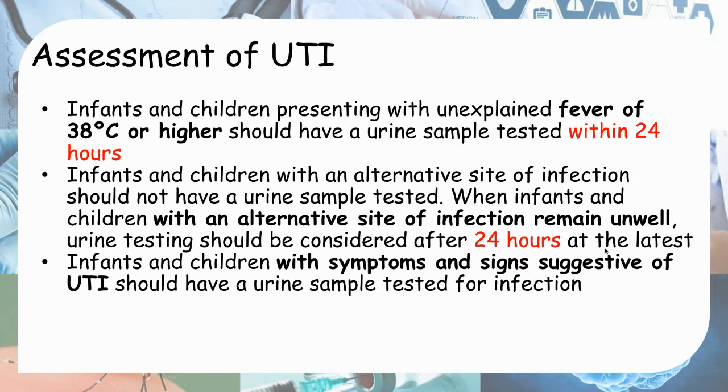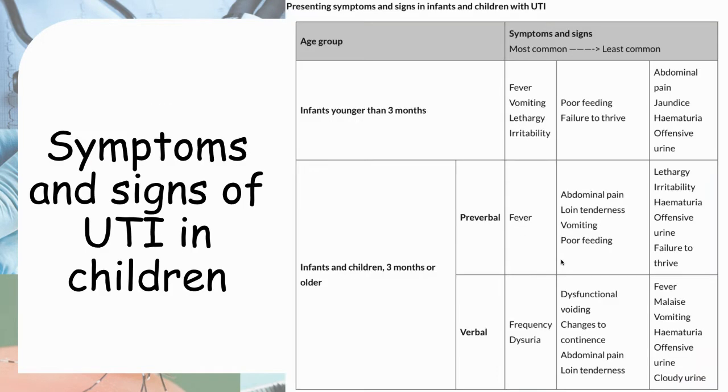Regarding signs and symptoms suggestive of UTI in children, it's not as simple as in adults. In young infants less than three months, they present with very nonspecific symptoms — also because they cannot talk and cannot tell you when they have pain during urination. If they are younger than three months, they present with: fever, vomiting, lethargy, irritability, poor feeding, and failure to thrive.